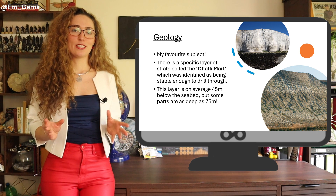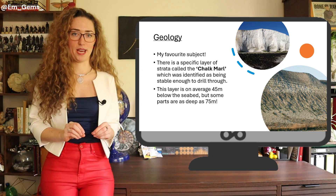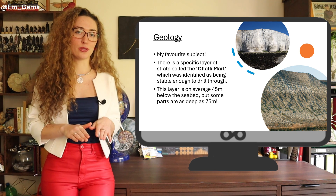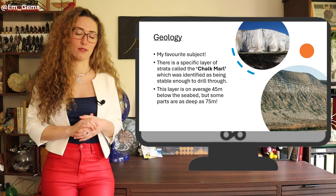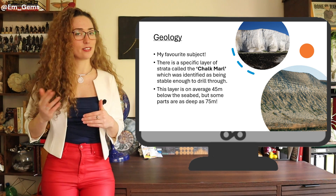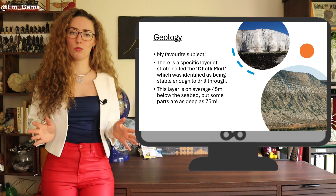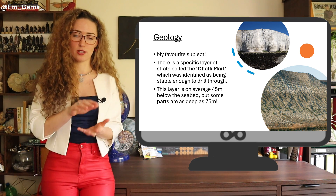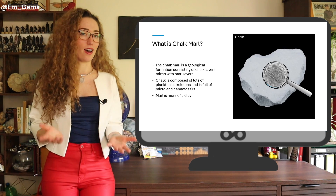There's a specific layer of strata called the chalk marl formation that the Channel Tunnel is actually drilled through. They followed this layer all the way from England to France, and it was this layer that made the whole project feasible — because it was structurally stable, whereas the layers above and below would have been unstable.